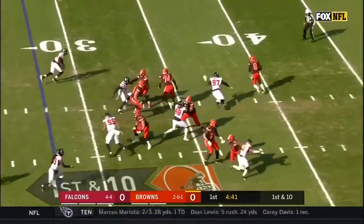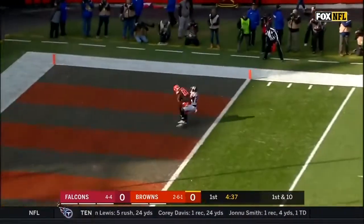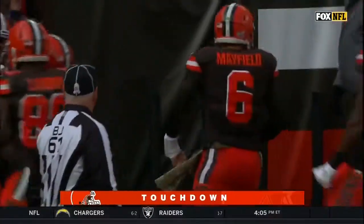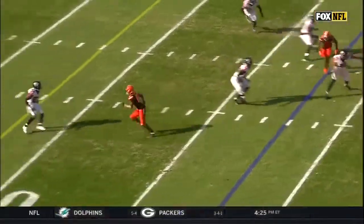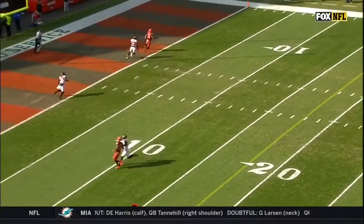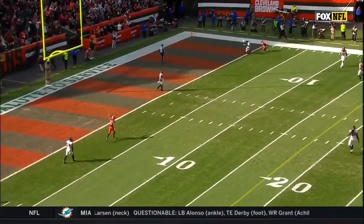The fake to Chubb. Mayfield under pressure, fires to the end zone — and the catch is made for a touchdown by Rashard Higgins. You'll see Jarvis Landry come across into the picture — that's who he's looking for in the pocket. But because the pressure is there immediately, he has to make a different decision.